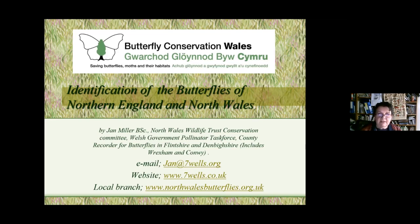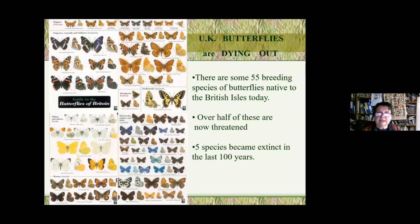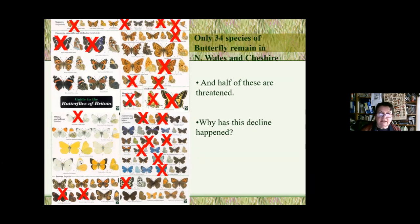We need more records to find out where butterflies still exist and where they are dying out, so we can try to save them. There are some 55 breeding species of butterflies native to the British Isles today. Over half are now threatened, and five species already became extinct in the 20th century.